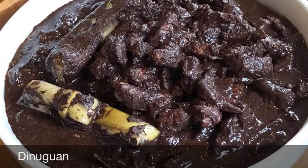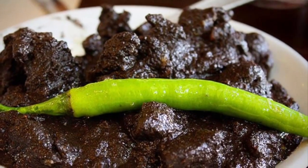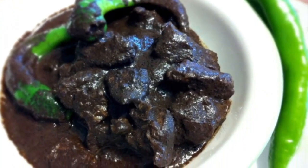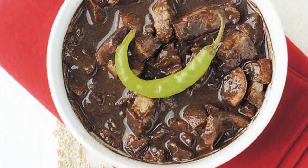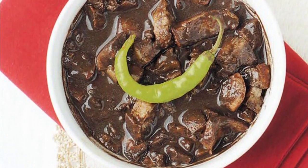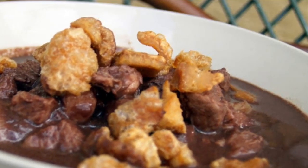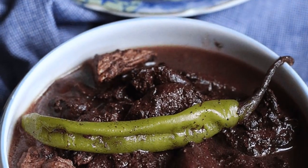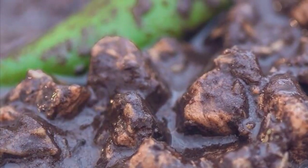Eighth on our list: Dinuguan, a Filipino savory stew usually of pork offal — typically lungs, kidneys, intestines, ears, heart, and snout — and/or meat simmered in a rich, spicy dark gravy of pig blood, coconut milk, onion, pepper, bay leaves, garlic, chili, and vinegar. It can also be made from beef and chicken. Dinuguan is usually served with white rice or a Philippine rice cake called puto. The most important ingredient is obviously the pig's blood, which is used in many Asian cuisines either as coagulated blood or as a mixture for the broth.